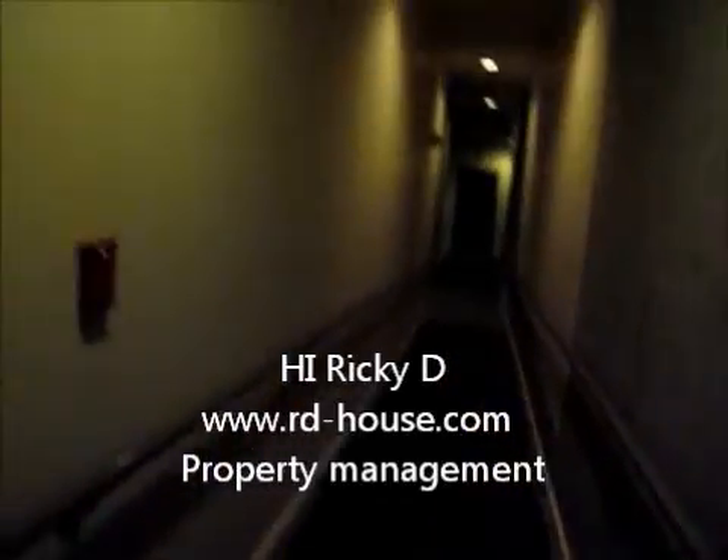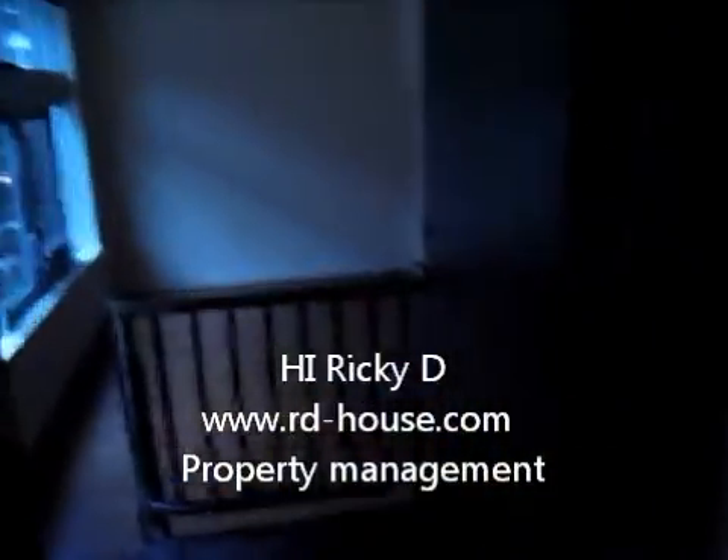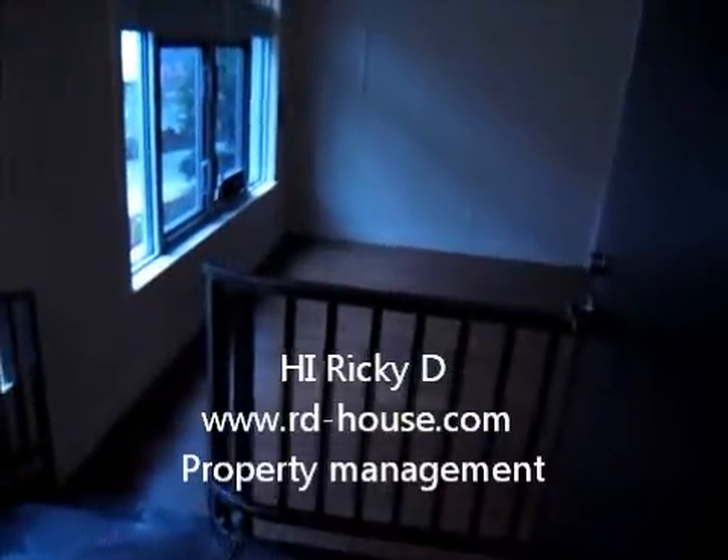Hello. Hi. This is Ricky D. with R.D. House Real Estate and Property Management. This is the back entrance to the property and the back entrance to Unit 111.